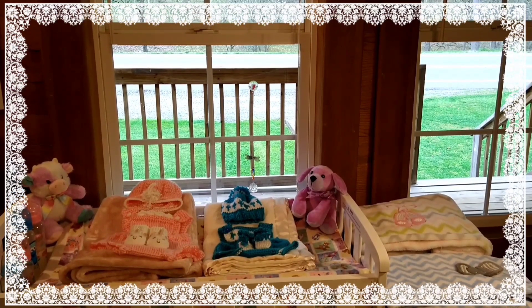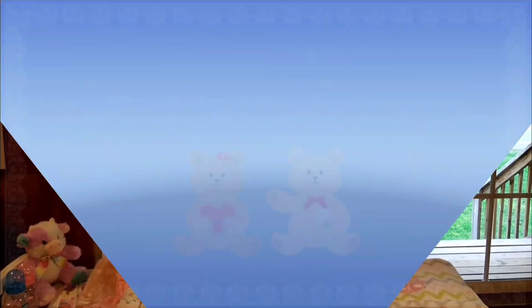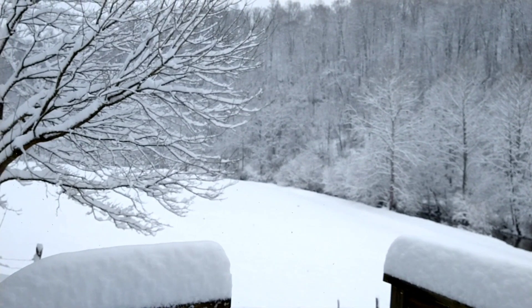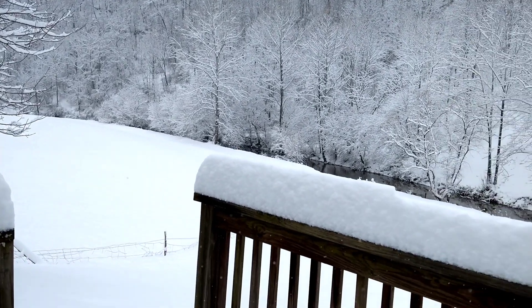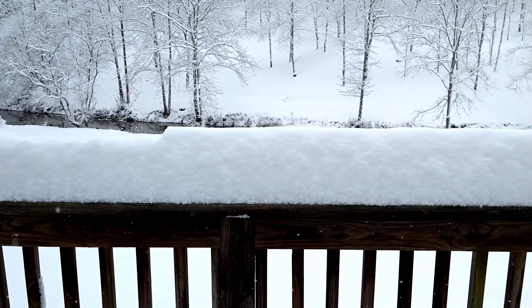Hello everyone, this is Suzy Q of Suzy Q's Happy Little Haven, and welcome to my nursery room window. We knew that it was going to snow last night, but we didn't realize it was going to be this much snow. This is about a foot of snow, you guys.